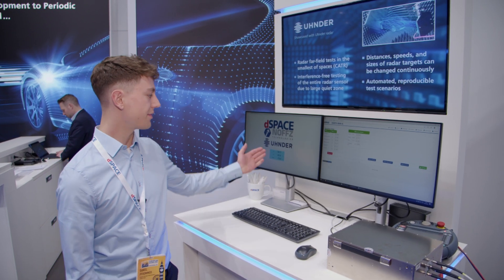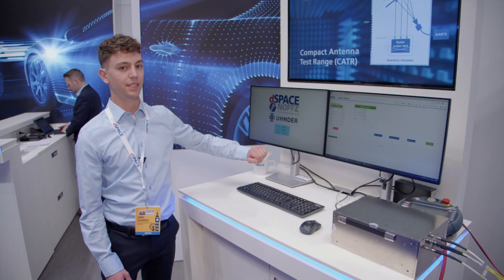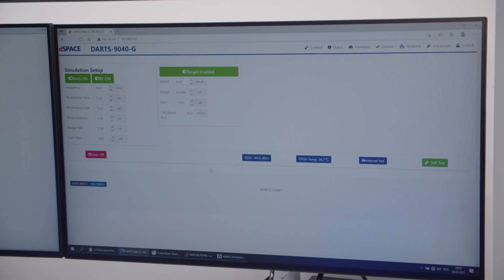On the left side you can see the radar detection that we have inside of our chamber. We are detecting a target at 60 metres with 50 kilometres per hour and with a magnitude of minus 78 dB. On the right side you can see what we are simulating.